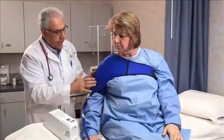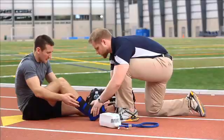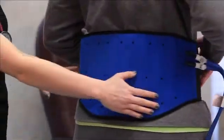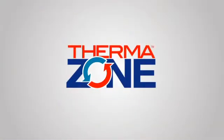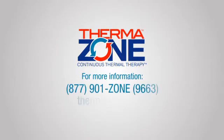So elevate your standard of care by leveraging ThermoZone's advanced technology. Save time, speed recovery, and improve patient outcomes with a push of a button. For more information, call our toll-free number or visit the ThermoZone website.